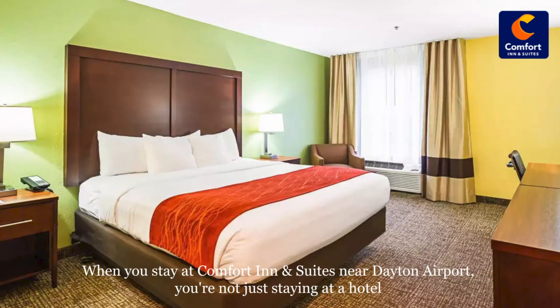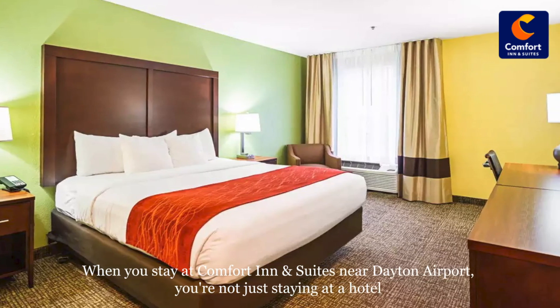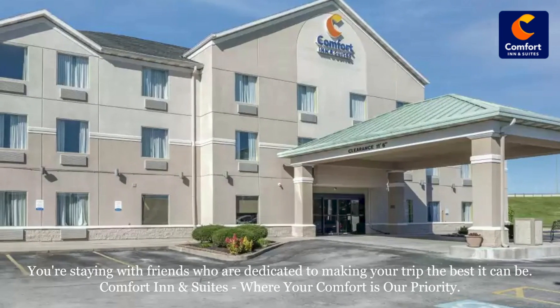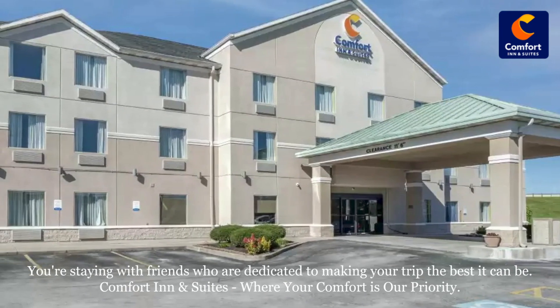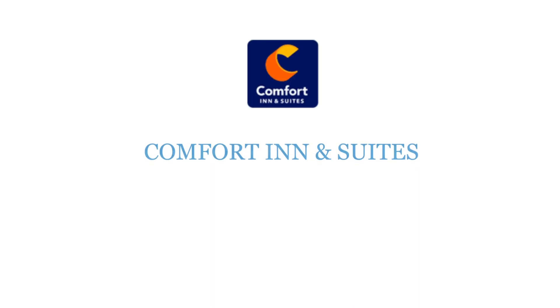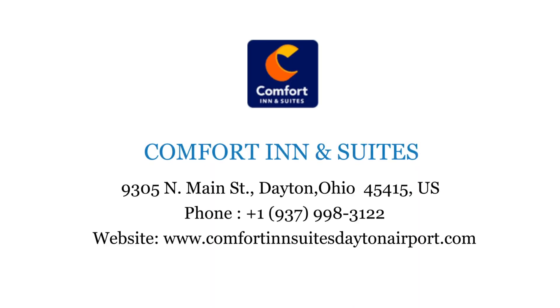When you stay at Comfort Inn & Suites near Dayton Airport, you're not just staying at a hotel — you're staying with friends who are dedicated to making your trip the best it can be. Comfort Inn & Suites, where your comfort is our priority. Visit comfortinnsuites daytonairport.com.